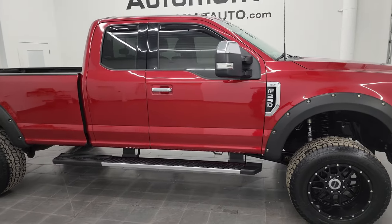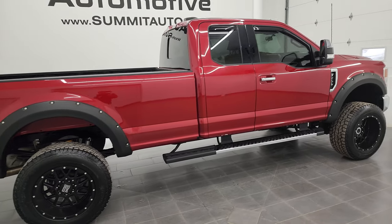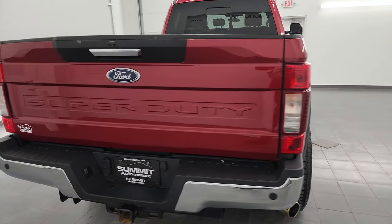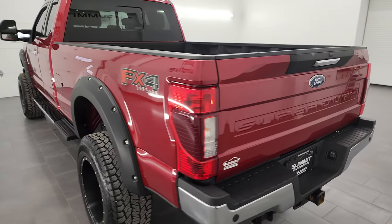Hey, this is Brett, and this 2021 Ford F-250 Super Cab Long Box XLT is stock number 13318ZA. I am here at Summit Automotive in Fond du Lac, Wisconsin, near new and used heavy-duty truck headquarters.